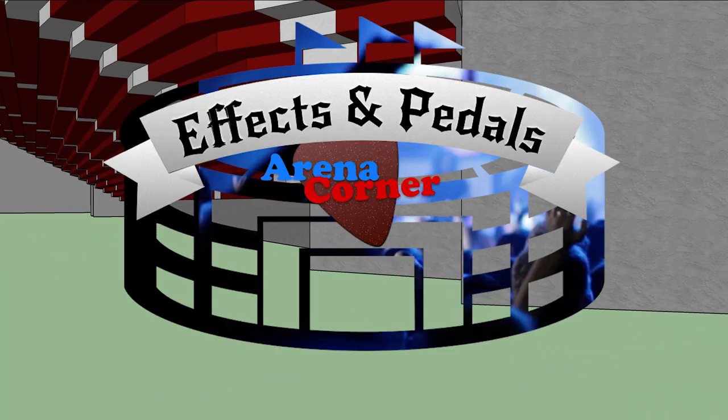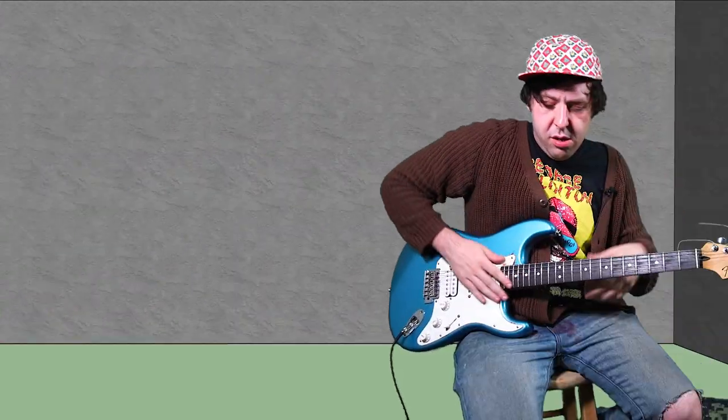Effects and Pedals, Arena Corner. Now let's check out the Anomalies. The Anomalies is a red pedal with a picture of a bull on there — it's a cool looking bull with the eye and a very cool design. It's a delay pedal, meaning it makes the sound happen again after it already happened, and it has an additional button to make the sound happen again more. Let's check that out.